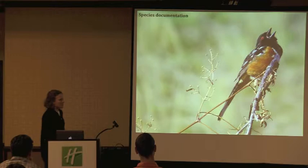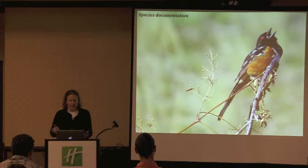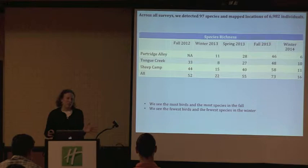Now I'm going to show you some results. Spotted Towhees are migrating through the property right now — it's a gorgeous bird with a fantastic red eye, and their song is pretty distinctive. Across all of our surveys and across all of our years, we've seen 97 species in the shrubby draws and mapped the location of almost 7,000 individuals. Our species list for the ranch for all time is a little over 200 species, so we've literally seen almost half of them in the shrubby draws.